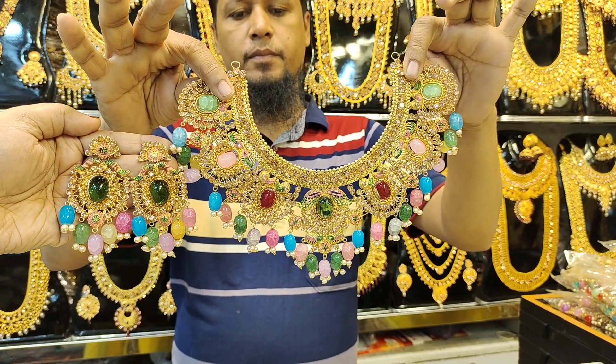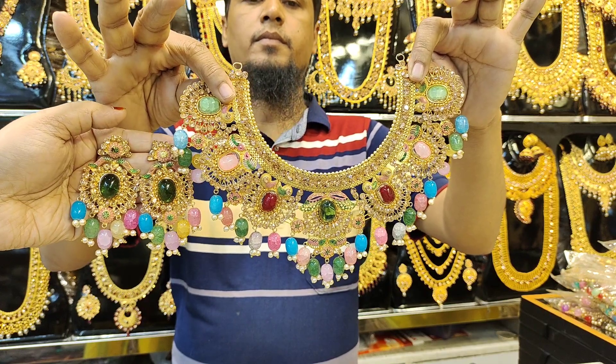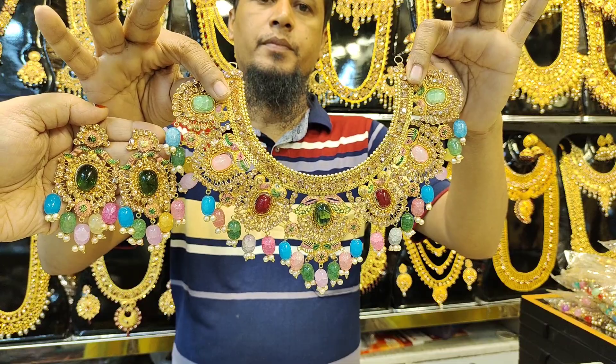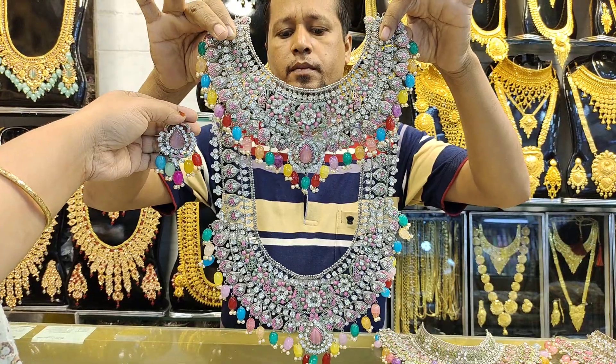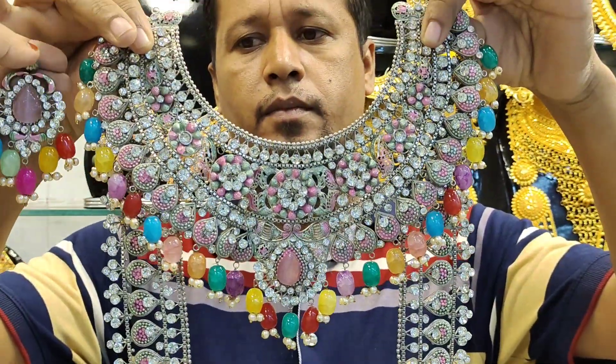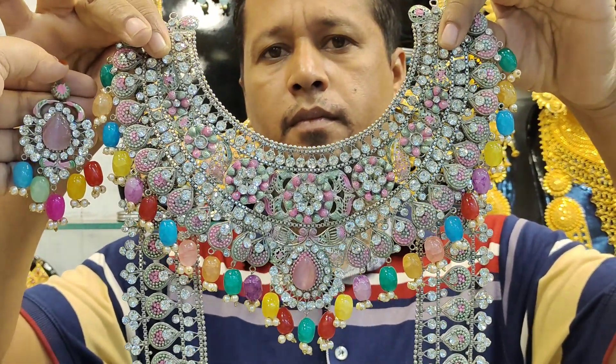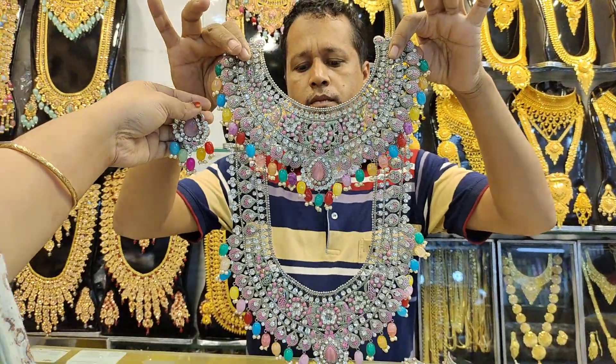I see it. The price is $1.99. It is fixed. We see it. This is $1.99.